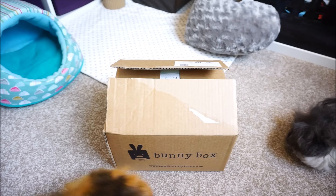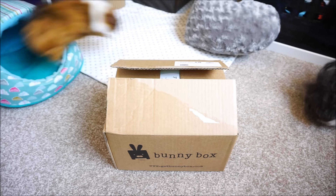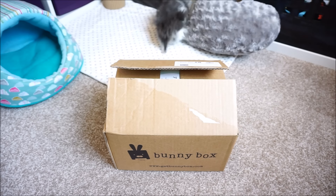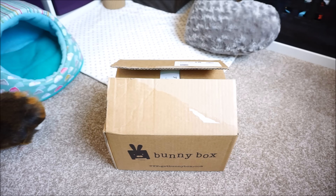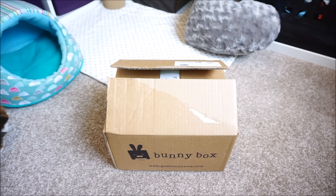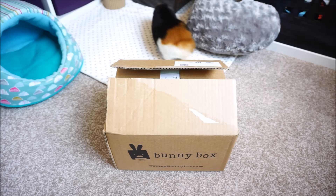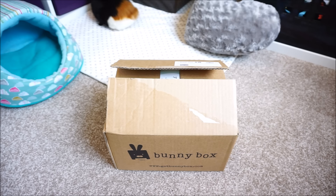The story behind this box is that I had a message on YouTube from months and months ago seeing if I wanted to receive a box in return for doing an unboxing and review video. By the time I saw the message it had been so long I was convinced they wouldn't still want to send me one, but I got in touch anyway because their website sounded really good. They supply all natural products and you can have a subscription service or order a one-off box. Everything is natural, healthy, and suitable for rabbits and guinea pigs, so thank you very much for sending me a box.